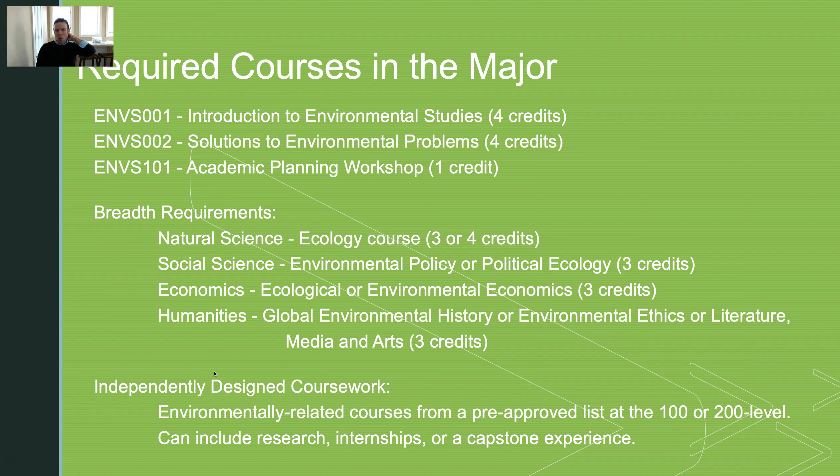Our required courses for the major include two introductory courses setting the stage about environmental challenges and environmental studies. Our first semester is the introduction and our second semester is the solutions-oriented class. We also have an academic planning workshop where students learn to navigate the major — they learn about research and internship opportunities, how to join a faculty member's lab, how to do research, and how to raise money for funds to continue their research, scholarship, and internships.